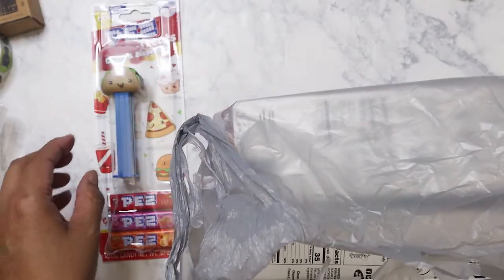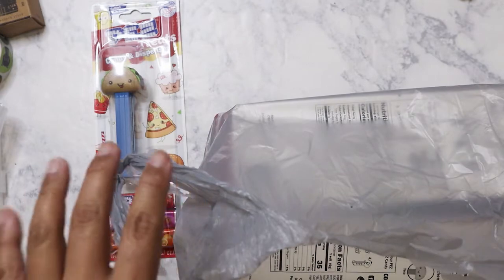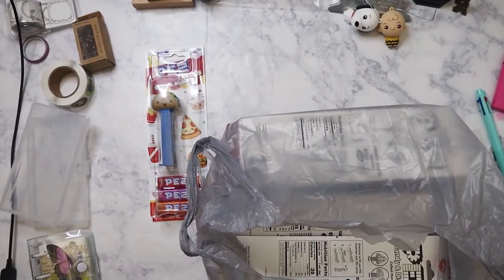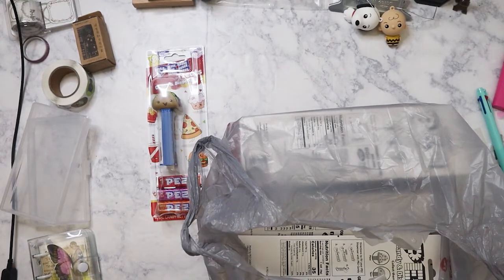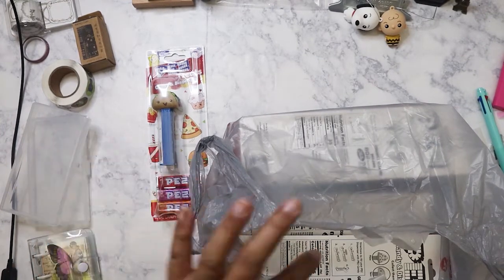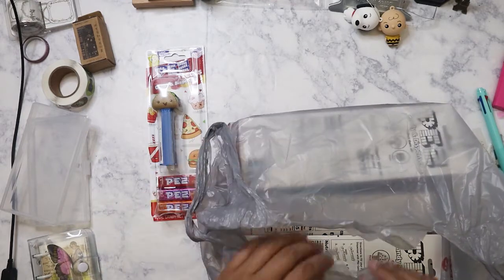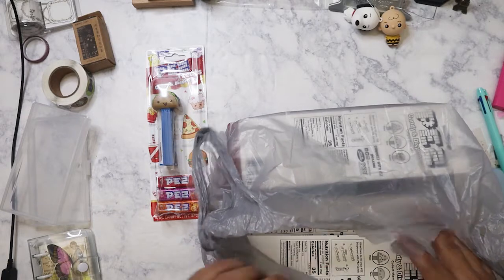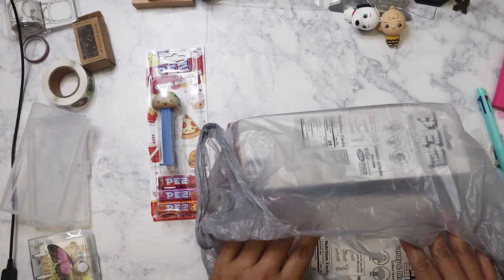So this is what I got. They've been double bagging the Michaels Grab Bags because a lot of the stuff has been tearing through the bags, and also I don't want you to see what's in the bag. I'm going to scroll out so you can see my mess here.